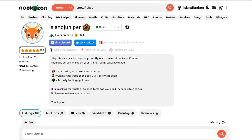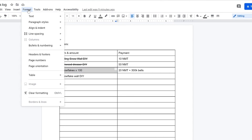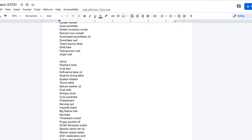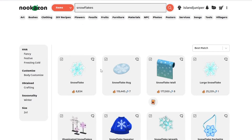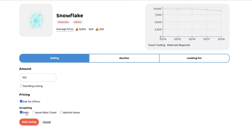So we sold everything we listed — just kidding, we have a lot more to go! Updating the table. Pro tip: when you have no offers and you're not waiting to give anyone anything, it's the perfect time to go to the bathroom. I'm going to my things-to-be-listed list — I got rid of literally every single DIY I was going to sell, so those are all gone. I'm going to list some more snowflakes: amount 100, ask for offers, bells or Nook Miles Tickets.